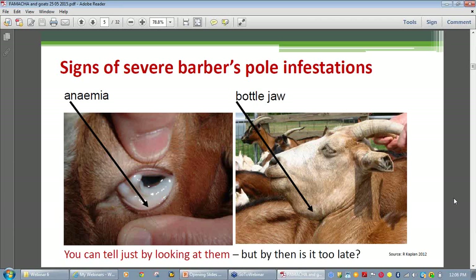Anemia is best seen in the live animal where the blood vessels are close to the surface of the skin and not hidden by pigment. The ocular membranes of the lower inner eyelid are perfect for this. Anemia can also be seen in the gums around the teeth. So we are using an indirect way of measuring the size of a worm burden that's inside the gut and hidden from view — in other words, looking for external signs of an internal infestation.